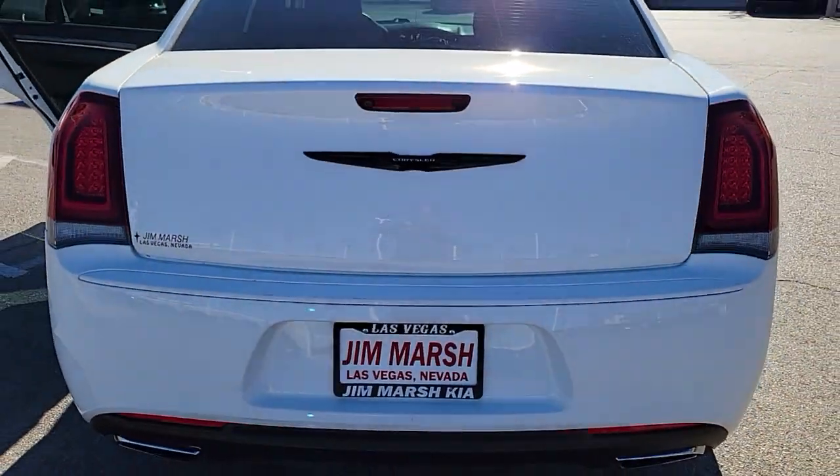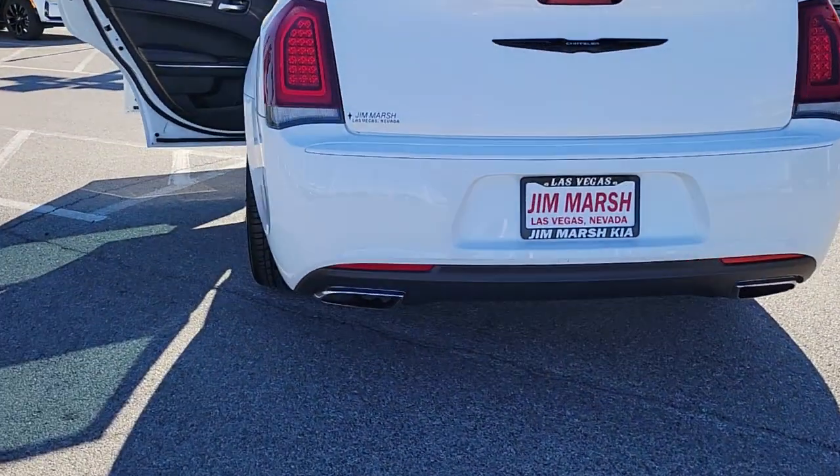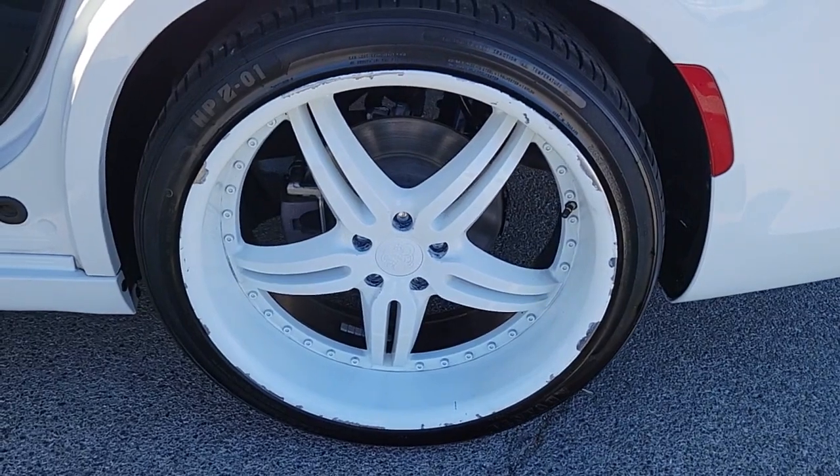The following are some of this vehicle's highlighted options: keyless entry, wood grain interior trim, backup camera, V6 cylinder engine, satellite radio, iPod and MP3 input, heated mirrors, keyless start, Wi-Fi hotspot, and power driver seat.